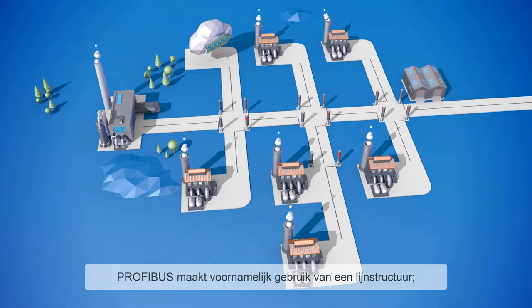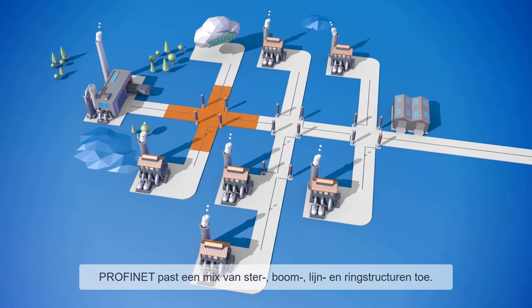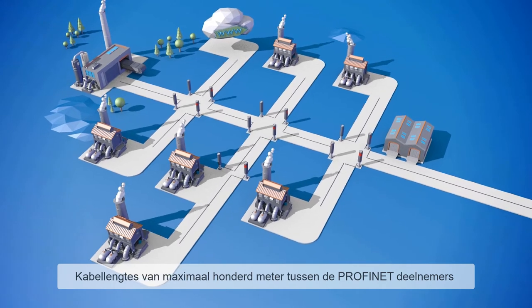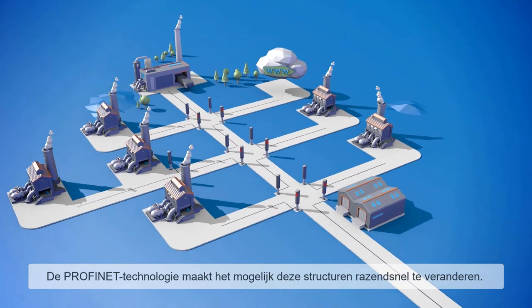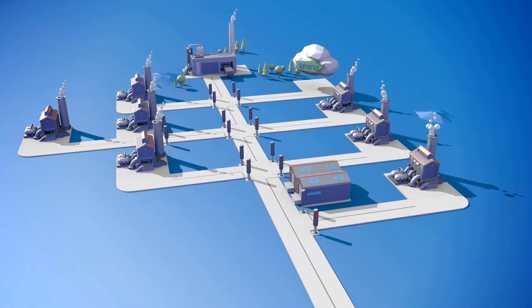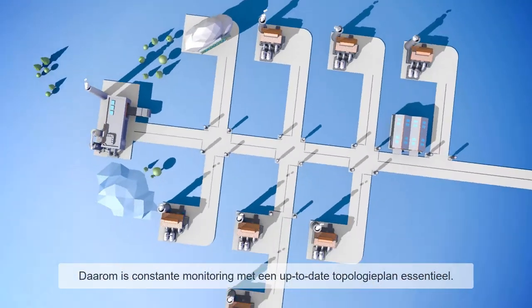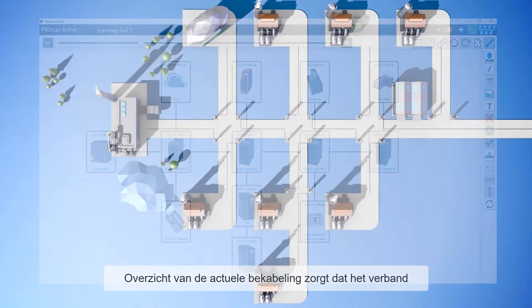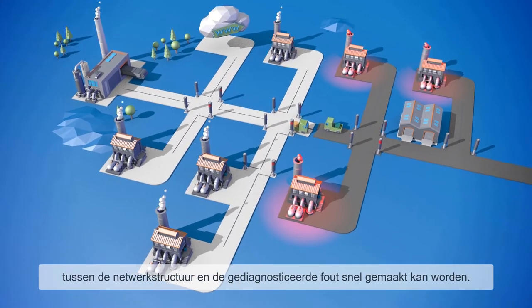PROFIBUS mainly uses a line structure. PROFINET, in contrast, applies a mixture of star, tree, line, and ring structures. Cable lengths of maximum 100 meters between network nodes provide reliable data transmission. The PROFINET technology makes it possible to change structures in a breath, so constant monitoring in the form of an up-to-date topology plan is therefore essential. The overview of the actual wiring enables any connections between the network structure and a diagnosed error to be detected much faster.